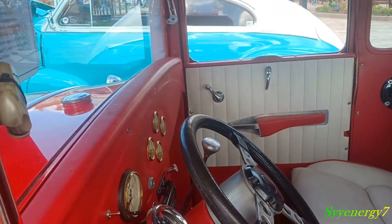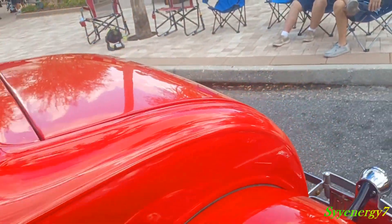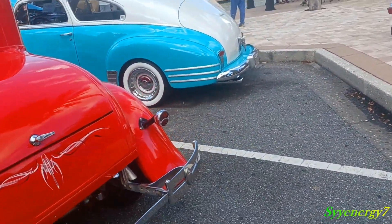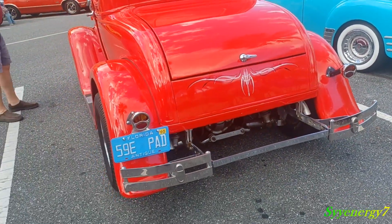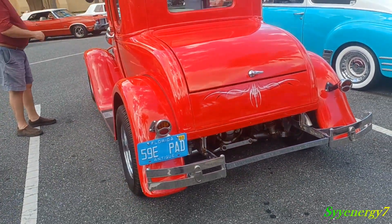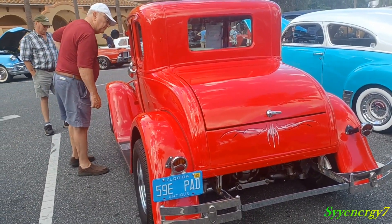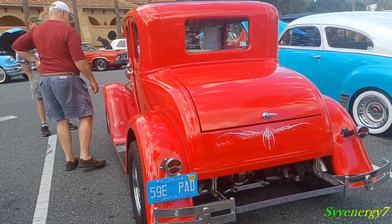This is a 1931 Ford Five-Window. These cars are way simpler than cars from the 50s and 60s. Everybody thinks those are simple, but if you really want a simple car, this is it. Obviously it's been upgraded and isn't stock, but look at all the electrics behind the dash — it's simple.